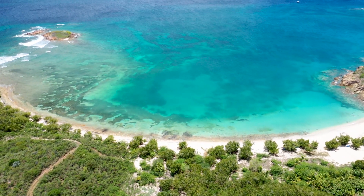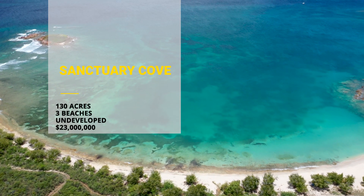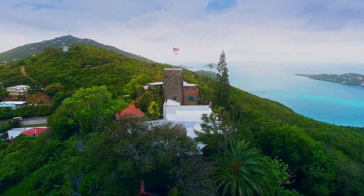Here we are at Sanctuary Cove, located on St. Thomas's beautiful South Shore. Sanctuary Cove is about 15 minutes away from the shops and restaurants of downtown Charlotte Amalie, which happens to be the capital of the U.S. Virgin Islands.